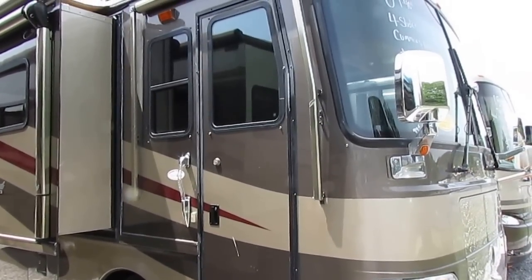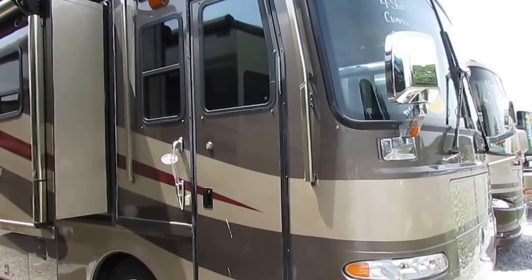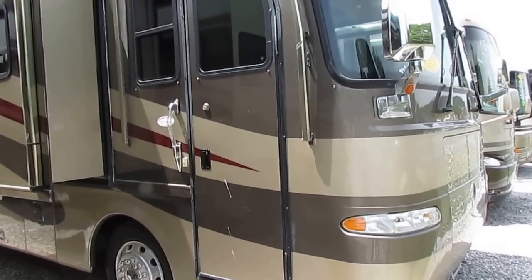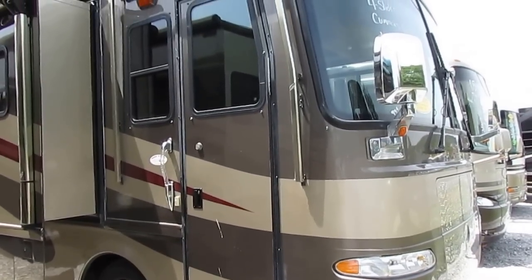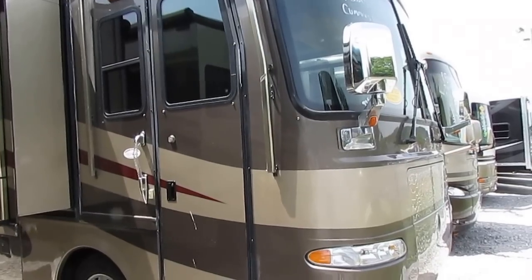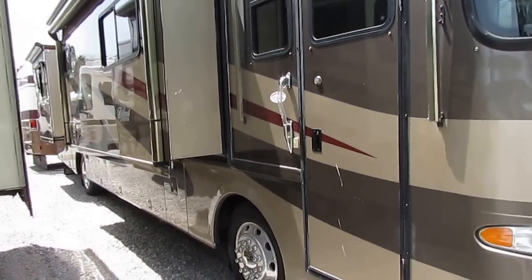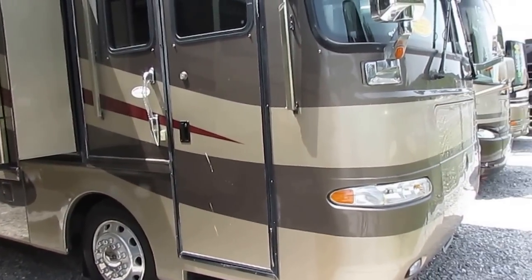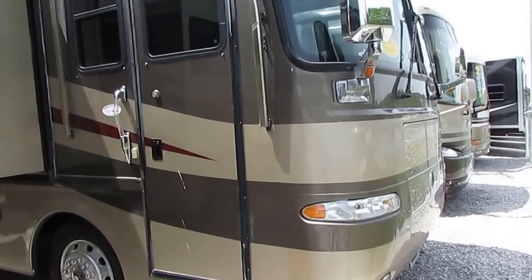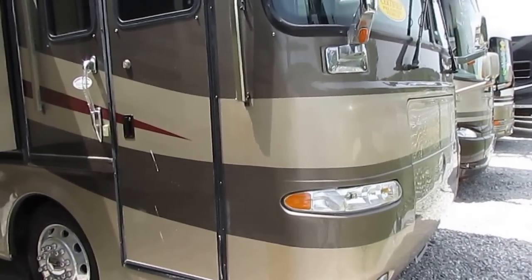Good afternoon folks, Big Bo here with another great diesel Class A value from Parkway RV Center. Today we're looking at an absolutely beautiful 2004 Monaco Diplomat, model number 40PDQ. This is a 40-foot diesel pusher motorhome with four slide-outs, and it's in just immaculate condition. It's got just about every option you can order with it. I've got the original window sticker inside on the table. This thing cost over $220,000 new.